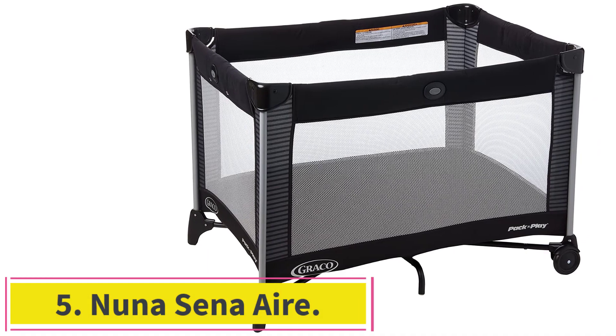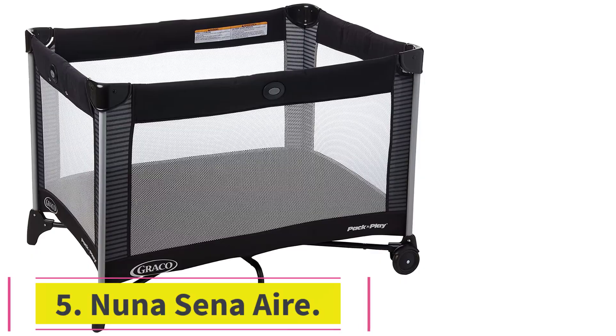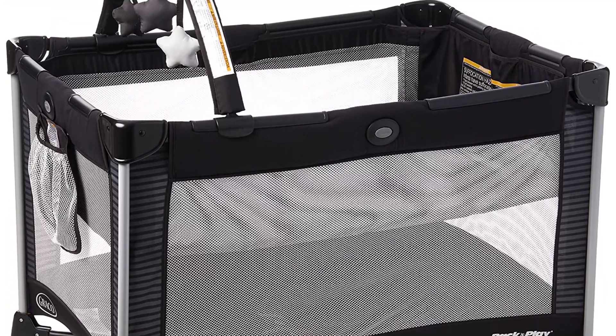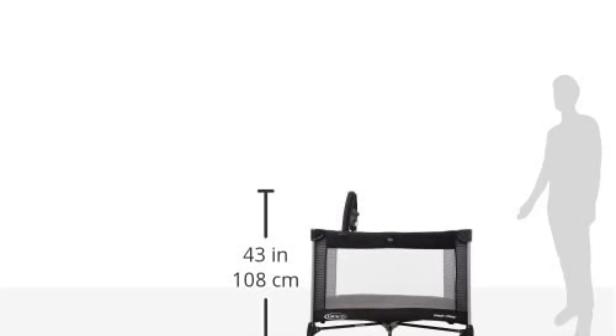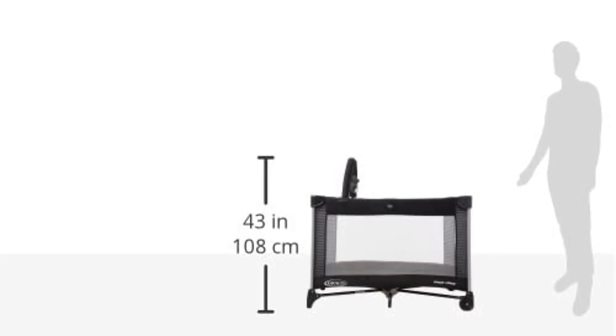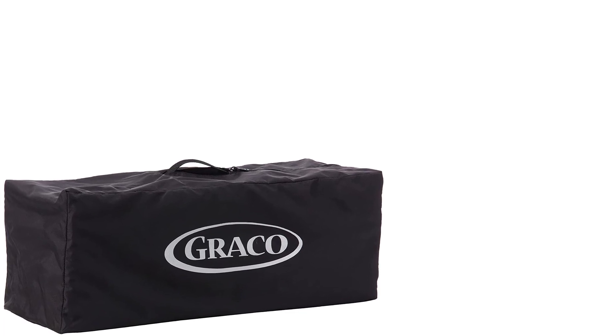At number 5: the Nuna Sena Air. This travel crib served one family well during a stint in the Hamptons last summer — it was easy to pack into the car and simple to assemble, and their daughter was clocking in 10-hour stretches of sleep. If you're heading to a hot destination, or unsure of how adequate the air conditioning will be, this is a good crib to consider, given its design to optimize airflow with ventilated sides and a raised mesh mattress. Plus, it comes with a machine-washable mattress cover, skid-proof feet, and a fitted sheet.